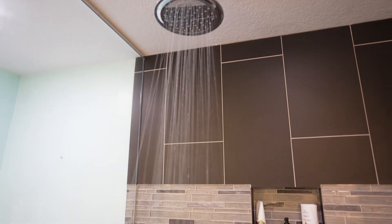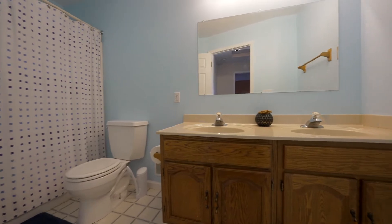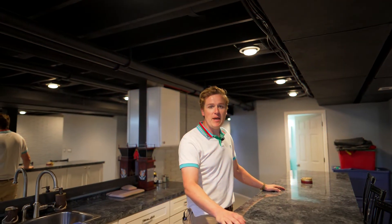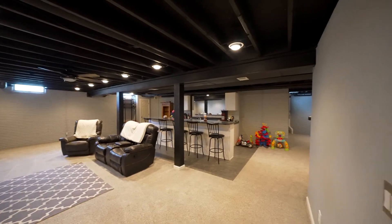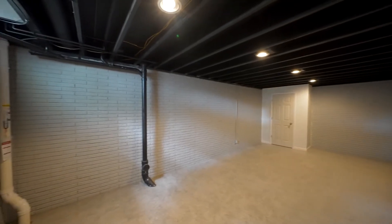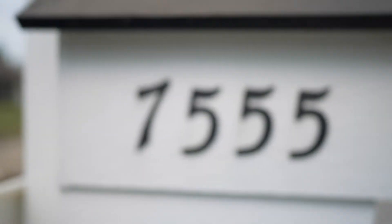Let's take a look upstairs. Down here in the basement, it's finished and it's finished well — carpeted, well lit, painted. It even has a long bar here for entertaining, and there's additional finished space around the corner. This is 7555 Red Pines in Sylvania.